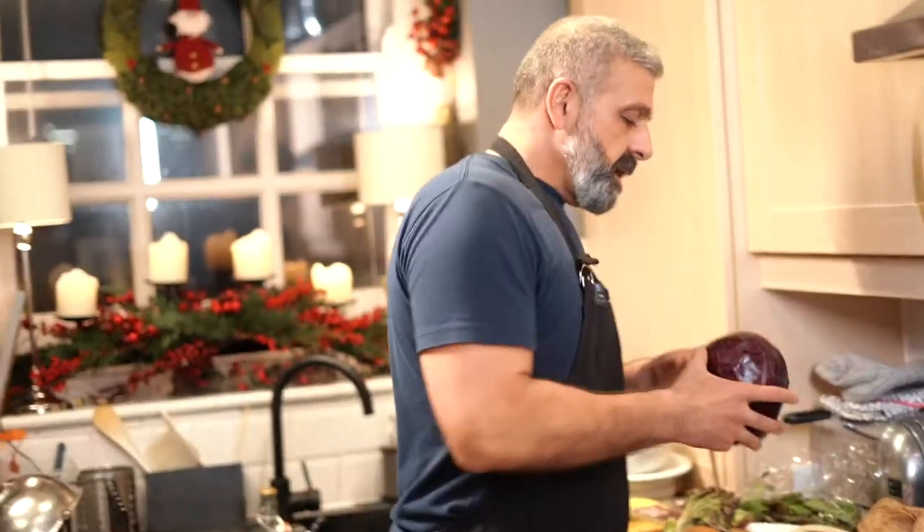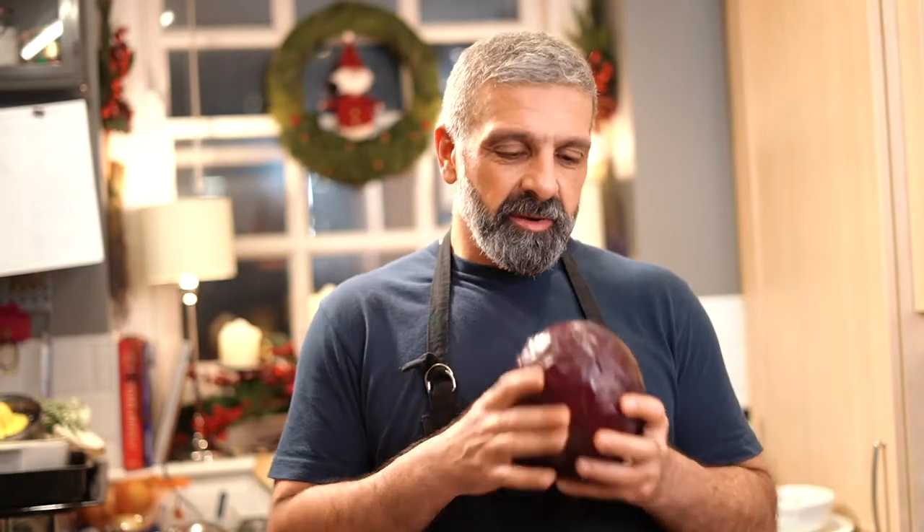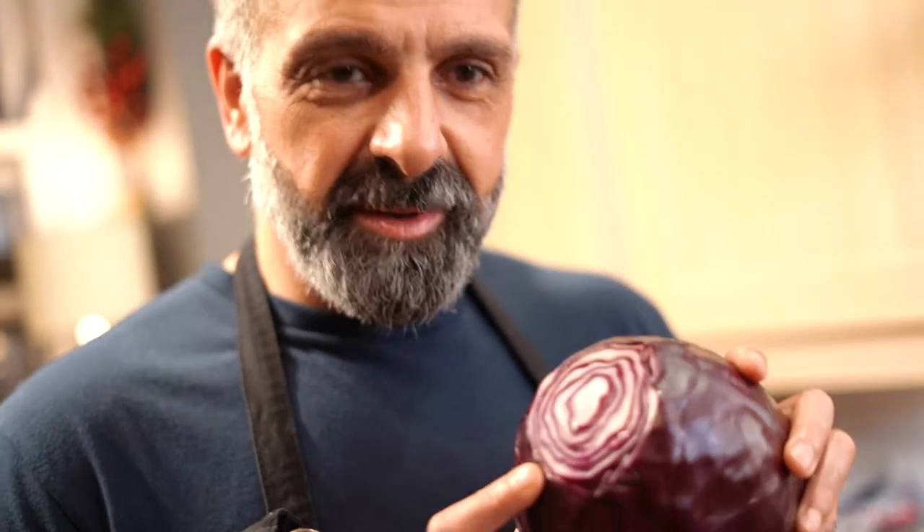This beautiful red cabbage is going to give this salad a brilliant, beautiful purple color that is going to reflect the beef bourguignon. Look at this color — that's absolutely beautiful.